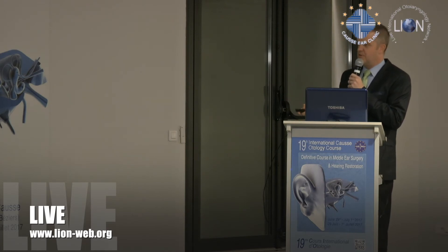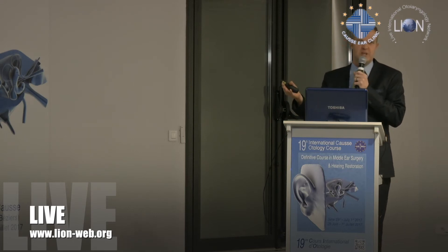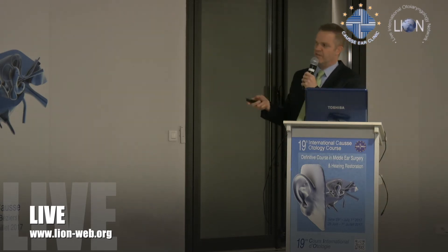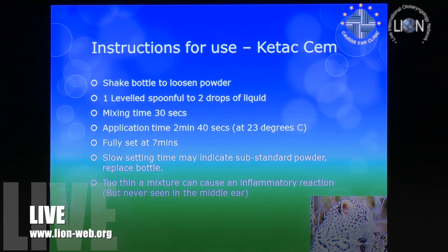Application time — the company recommends about two minutes forty seconds, but it does depend on temperature. If you want a longer working time, ask the nurse for ice, cool a plate, and you can probably stretch it to about four minutes application time. Normally two minutes forty seconds is all you've got. After that, although you're applying the cement and it looks like it's working, it's not bonding correctly — and that's why cements fail.